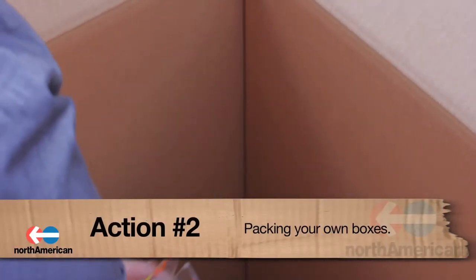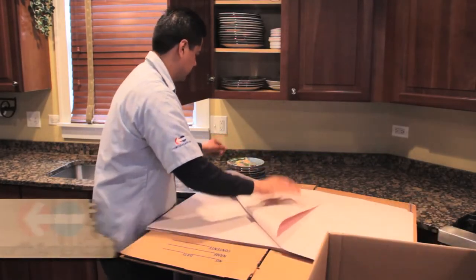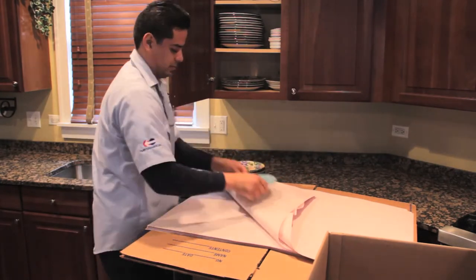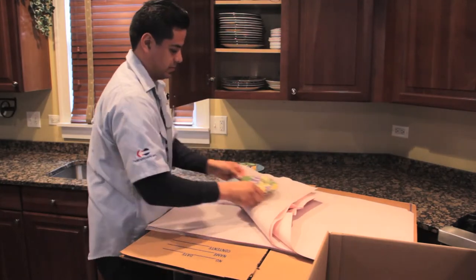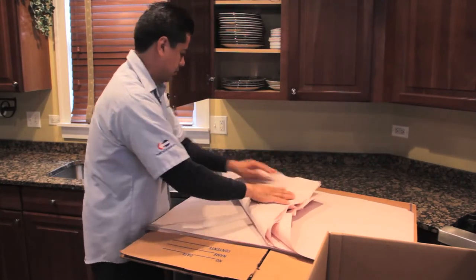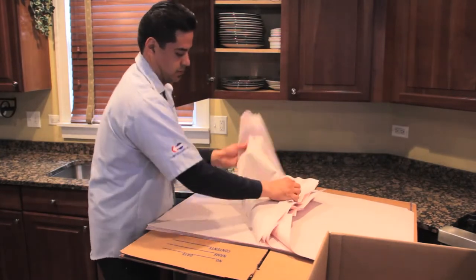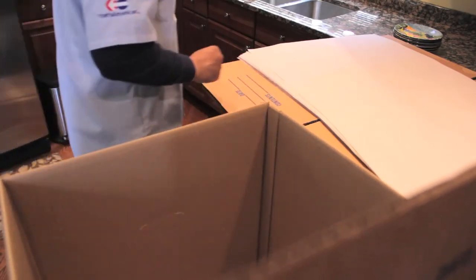Action number two: packing your own boxes. If you don't pack them correctly and your items end up broken, it'll be harder to establish a claim against the mover. If you insist on packing your own boxes, make sure you do some research on how to properly pack items, especially unusually shaped and fragile items. You should also purchase new boxes appropriate for the items to be packed, and note any damaged boxes on the delivery documents in order to establish the mover's liability.